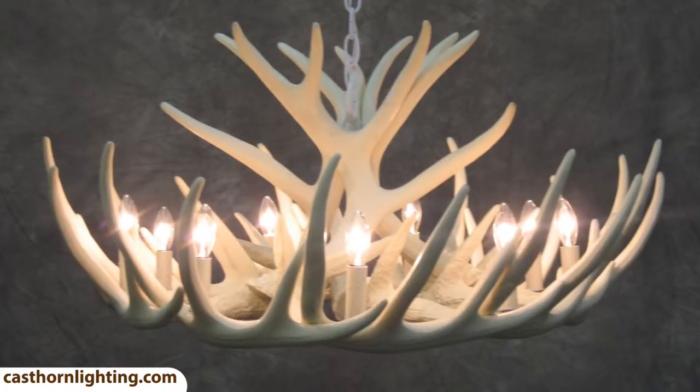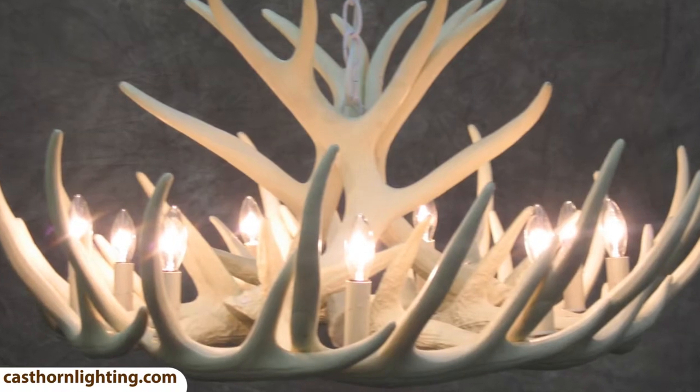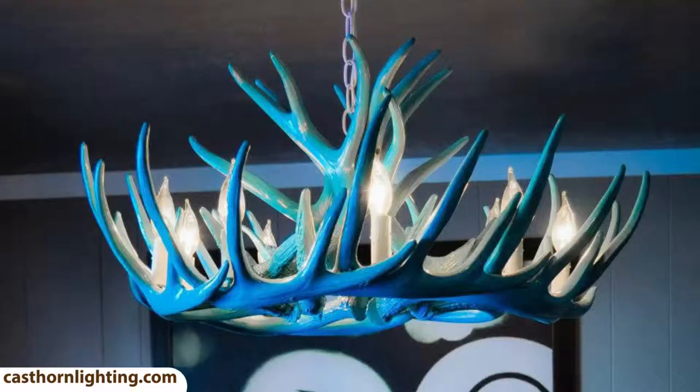The second option is the white chandelier with white candle sleeves. This is the perfect choice if you want a chic look.